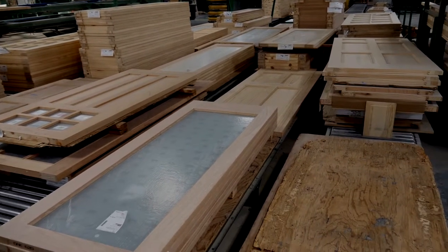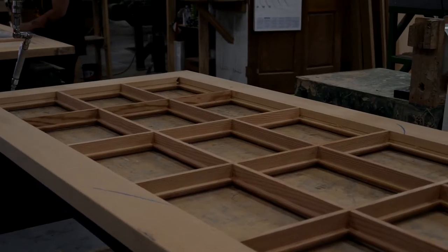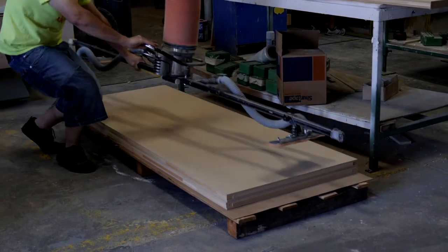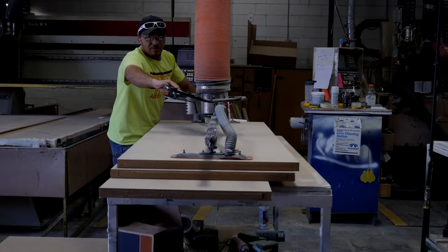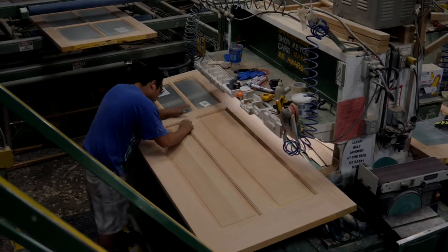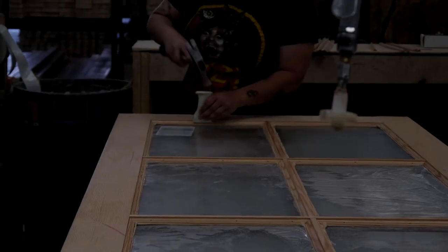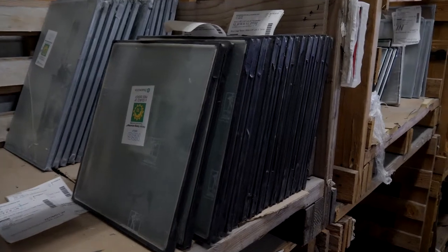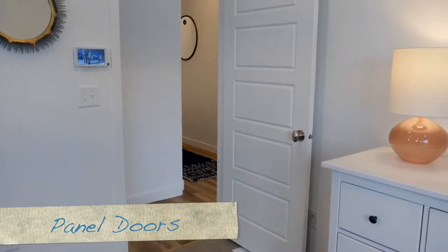Once you have the door parts — the stiles (vertical) and the rails (horizontal) — you need something to fill the openings. Typically that's either a panel, which could be a raised panel with a contour to it, or a flat panel — the shaker design, the clean look on a door. The final component is potentially glass. So we build the lumber, turn it into parts, and then assemble it by filling the openings. Historically, the majority of the doors built here are a traditional panel door.